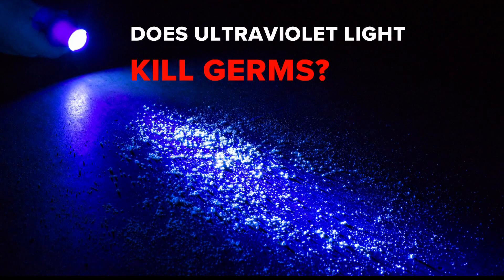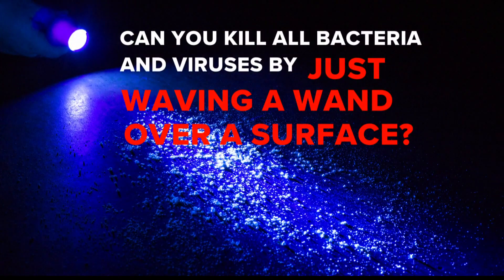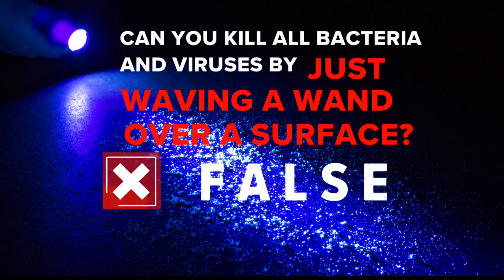So does UV light kill germs? We can verify — yes, that's true. As for claims that it will kill all bacteria and viruses just by waving the light over the surface, that's false.